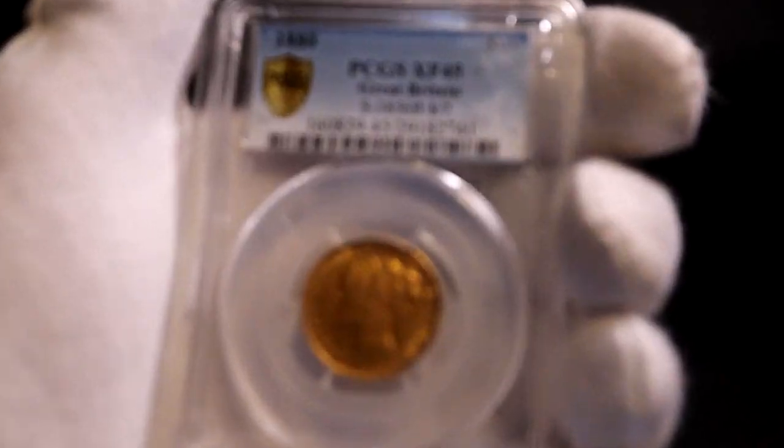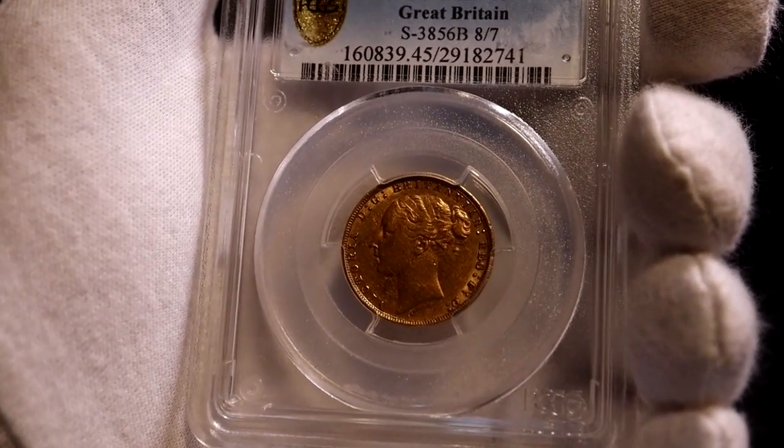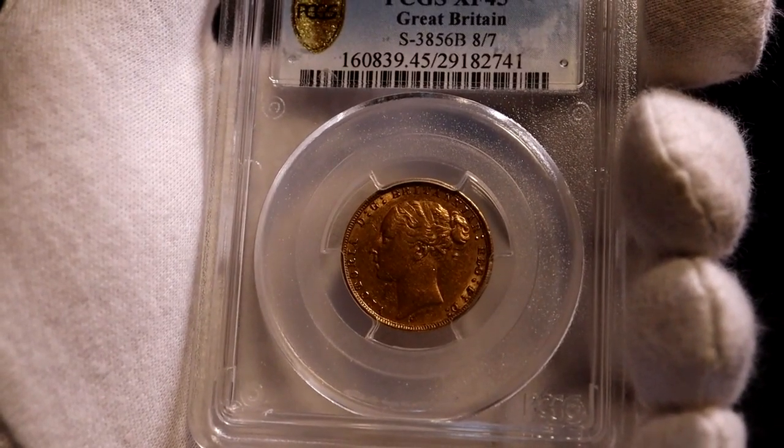The obverse has the young head portrait of Queen Victoria. As you can see, it's showing quite a bit of wear from use and circulation.